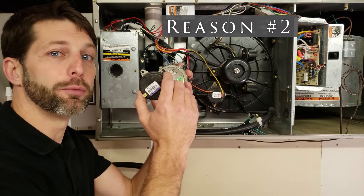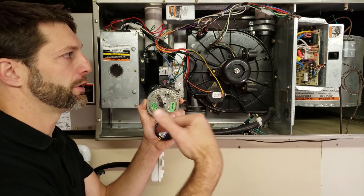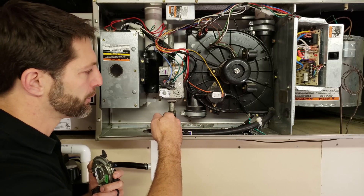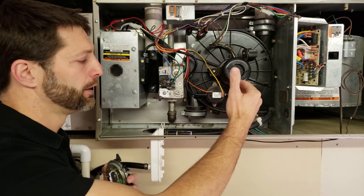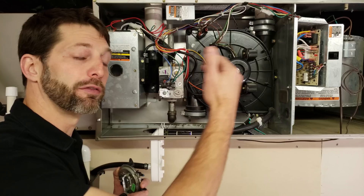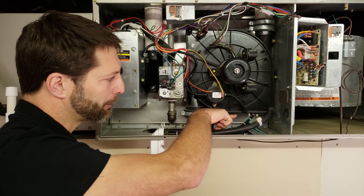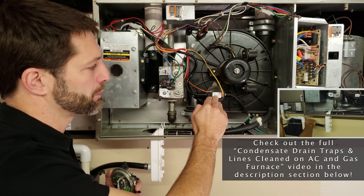Another reason that the gas furnace could be short cycling is the pressure switch. Just because the error code on the control board is signaling that there's a problem at the pressure switch, it does not mean that the pressure switch is the actual problem — it could be a problem affecting the pressure switch. You could have your condensate backing up into the inducer motor housing. Remember that this is a 90% efficient furnace, so you have the extra efficiency being taken from the water that's created during the flame process, and it drains the water out through this tube. If the water level rises in the inducer motor housing, it's going to shut this pressure switch off.